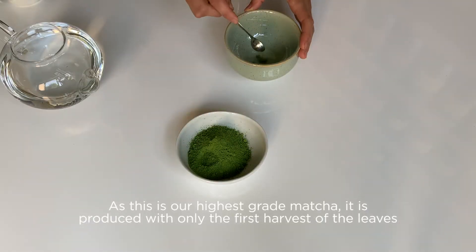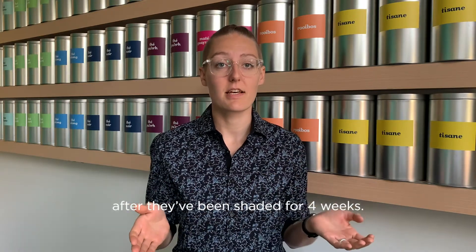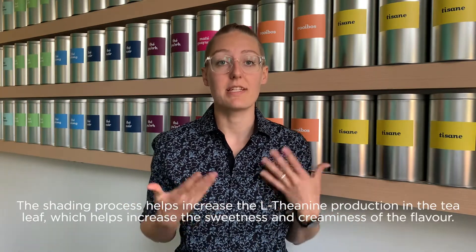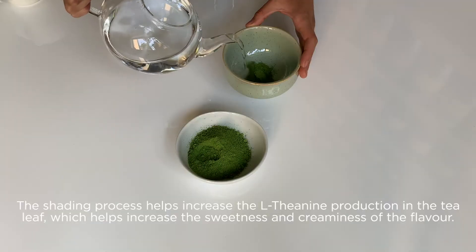As this is our highest grade matcha, it is produced with only the first harvest of the leaves after they've been shaded for four weeks. The shading process helps increase the L-theanine production in the tea leaf, which helps increase the sweetness and creaminess of the flavour.